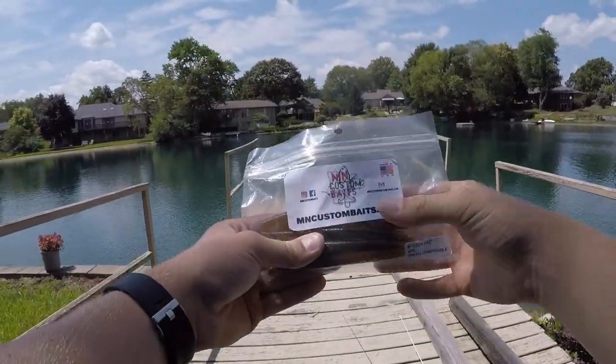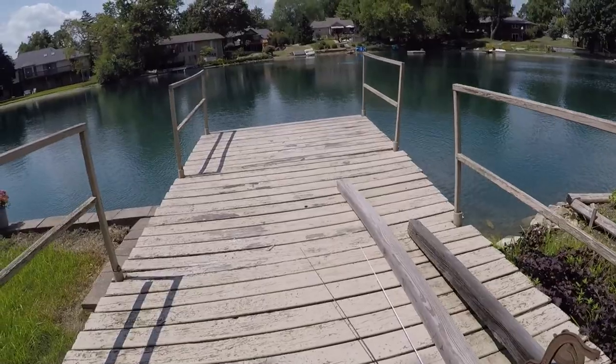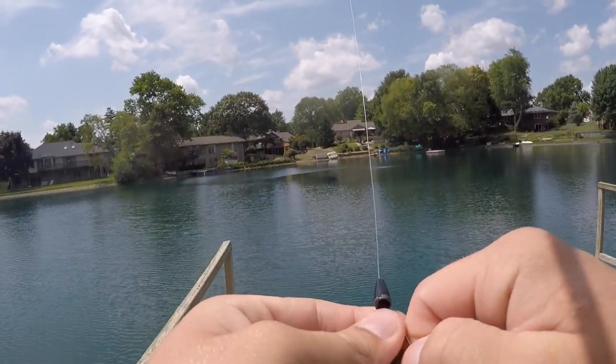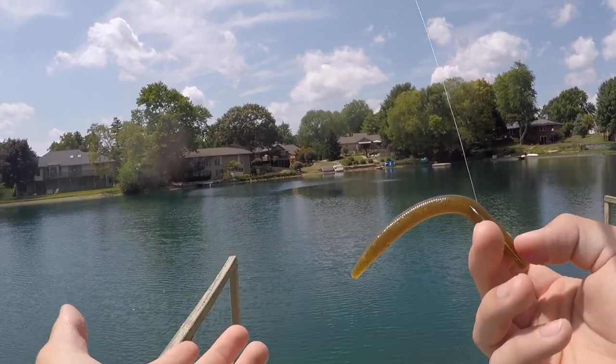I'm gonna be starting off with an MN Custom Senko. If this doesn't work, I'll switch to the jig. I've never done underwater footage before and I just wanted to show you guys exactly what this bait does, so I'll throw up some underwater footage for you guys.